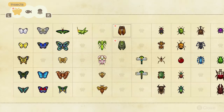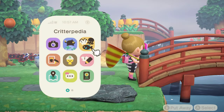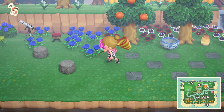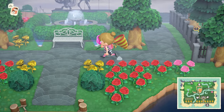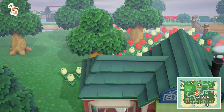Let's check to see which fish and bugs I still need. I have not got a blue weevil beetle yet. Some of them are going to have to wait until night time — a lot of them, actually. But I still need a grasshopper, just a plain old normal grasshopper. Didn't think that would be such a difficult one to find.